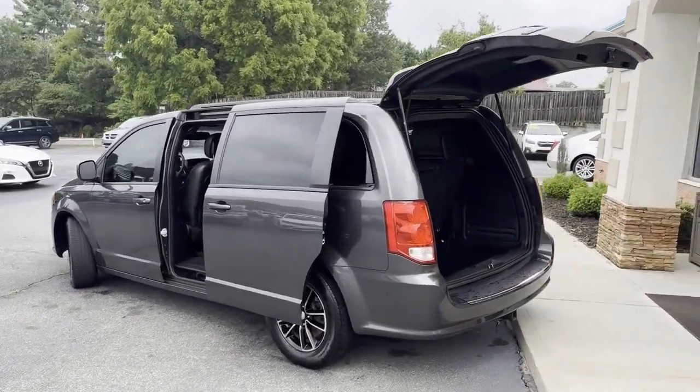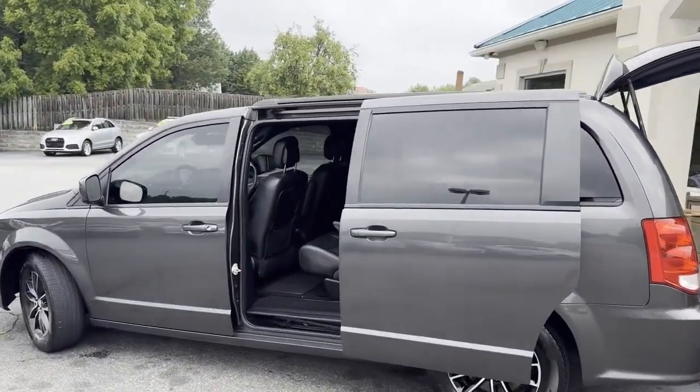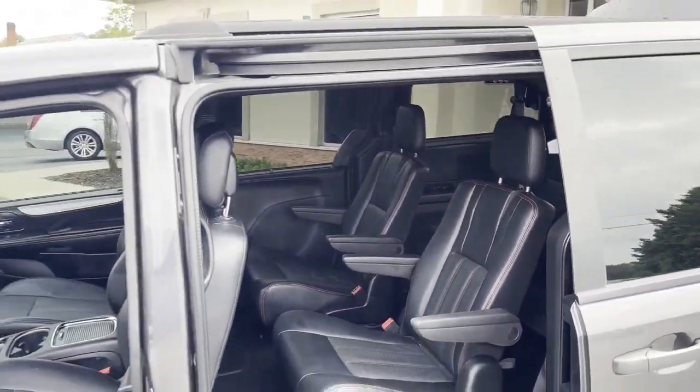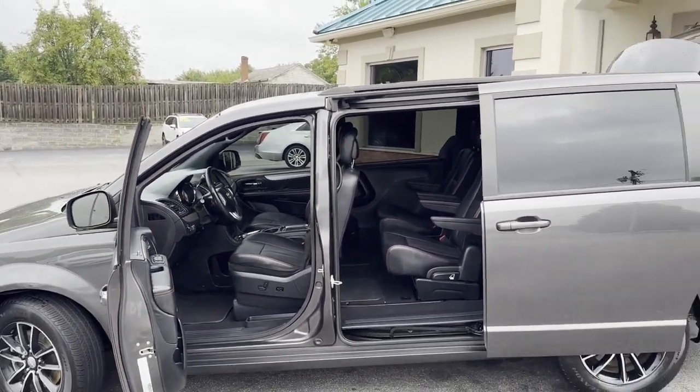It's got heated seats, heated steering wheel, backup camera, tow package, and the stow-and-go package with the captain chairs. Look how clean! Just wanted to hop on here and do a high definition video so you can see how well kept this Dodge Grand Caravan GT is.